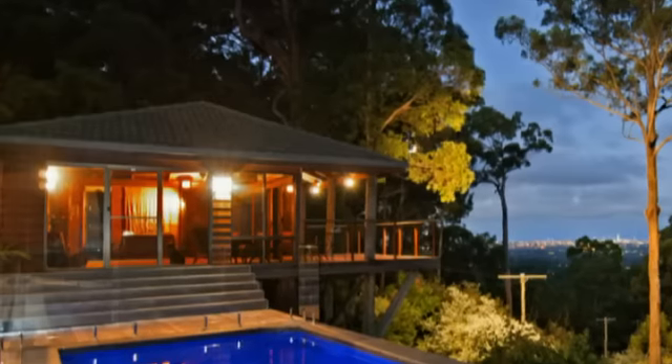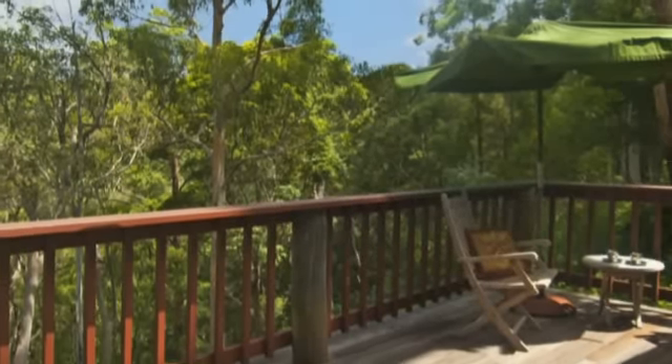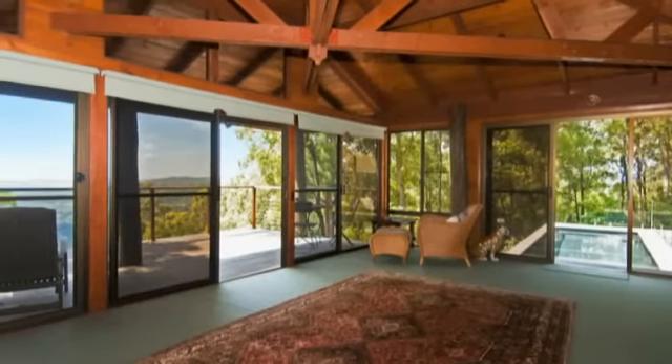The unique, totally separate pavilion offers many options including a tranquil yoga studio, home office, recording studio, artist retreat or full media room.